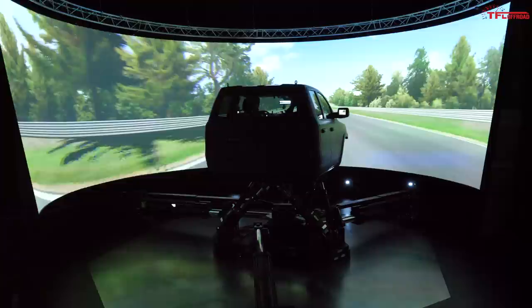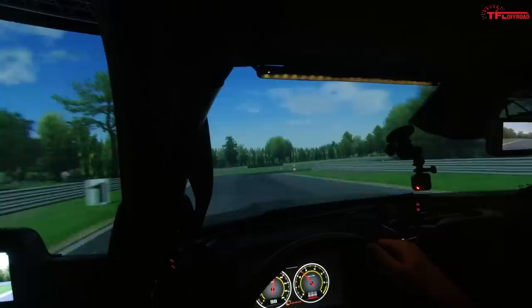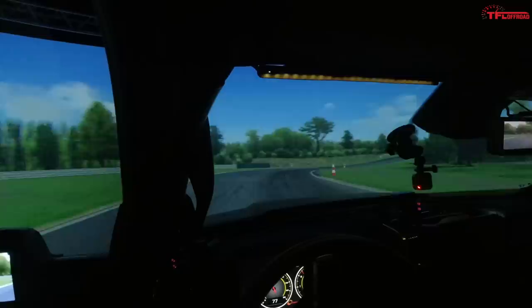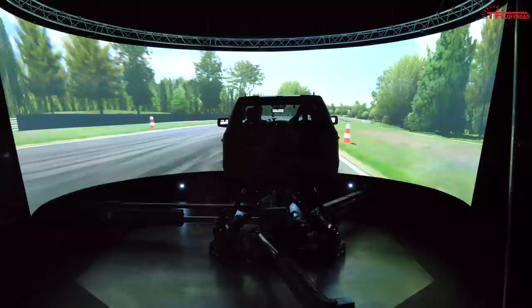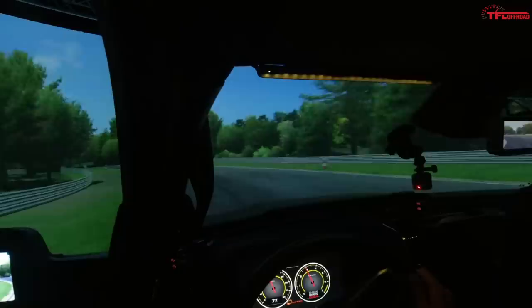They can run models on computers, change things virtually, and bring them into the simulator before they get them out in the real world. It allows them to not only save time but also add quality because they can simulate exactly the kind of vehicle they want. You can simulate the back end coming around, and they can even simulate traction control, stability control, and ABS — all in the real world feel. If you're not used to it, it does make you feel just a little bit queasy.